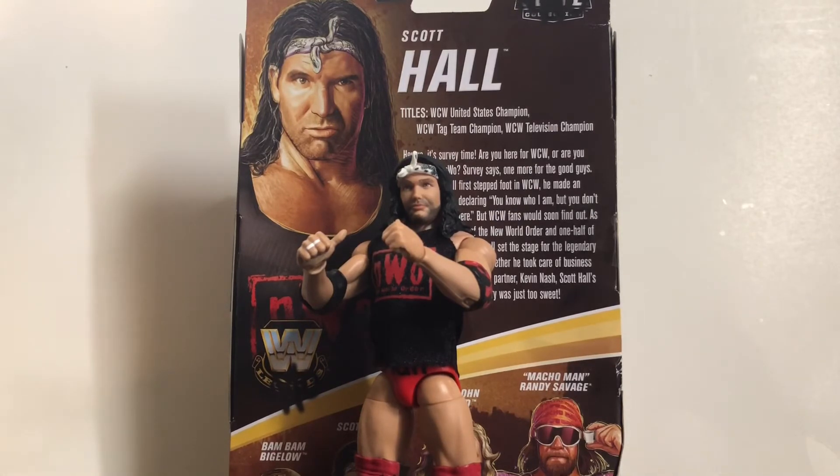Thanks for watching guys. Be sure to comment and subscribe, follow me on Instagram — link down below. Check out my official merch on Bonfire.com, also linked below. Check out my other review from Legends Series 11 — Bam Bam Bigelow — and stay tuned for a future review of Macho Man from Series 11 as soon as I can find him. Hit the subscribe button and tap the notification bell. I upload new reviews every Saturday. Also stay tuned for my pickups from RetroConvention 2021, coming in the next day or two. Thanks guys, see you next time!